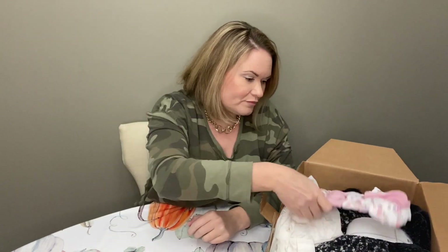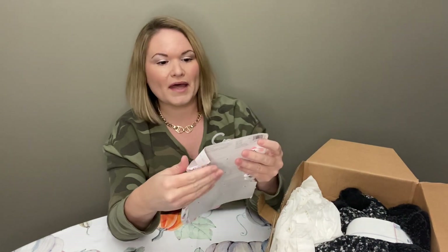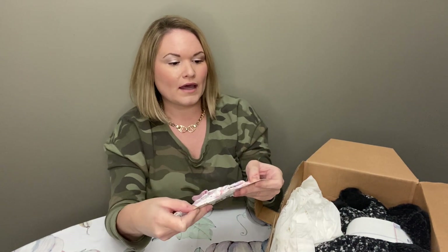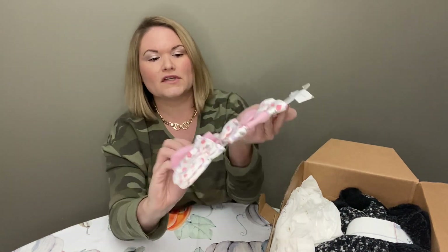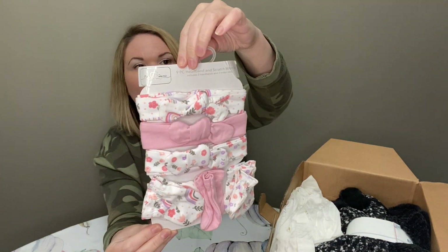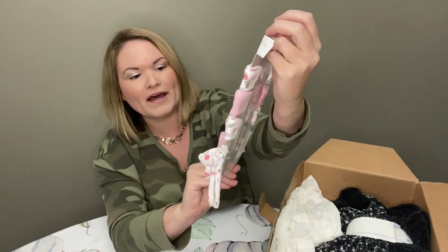Next I have some headbands and a scratch mitten set for babies. The brand is Bond Dormer, for a little girl. I'm not familiar with that brand, but that should also be able to be listed. Cute little pattern.